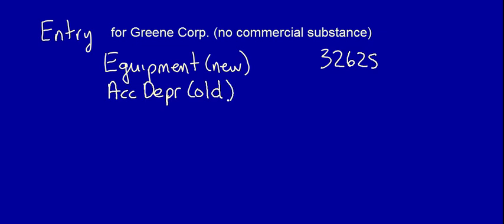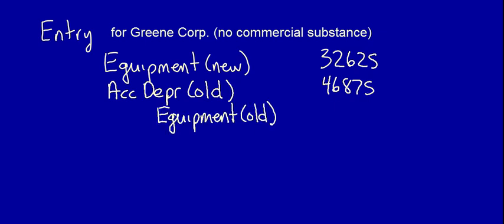Let's do the entry for Green Corporation. The new equipment is recorded at the carrying value given up: $32,625. We then remove the accumulated depreciation from the old equipment: $46,875. We eliminate the old equipment from the books: $75,000. Finally, we record the cash given up: $4,500. Notice that because the transaction has no commercial substance, there is no change in the company's economic position — there is no gain or loss, because there is no change in total assets from before to after the exchange.